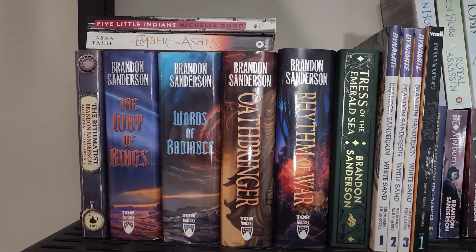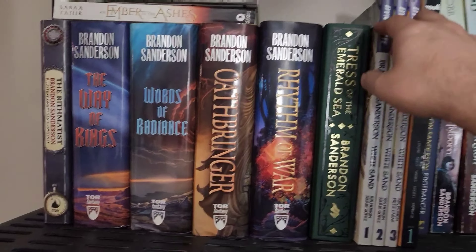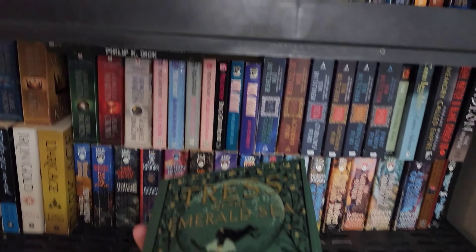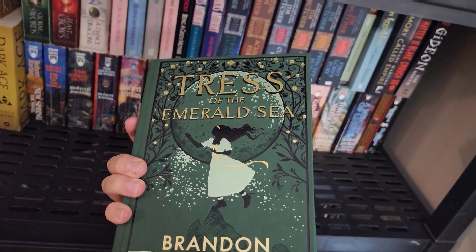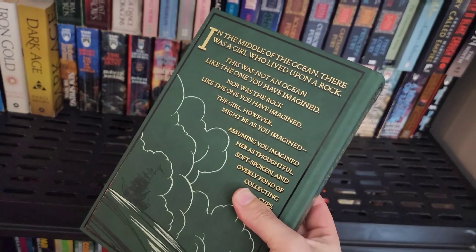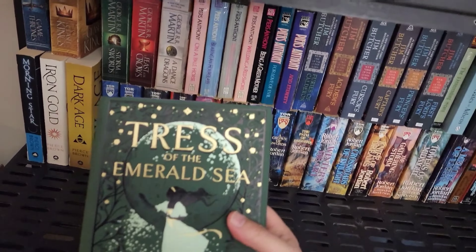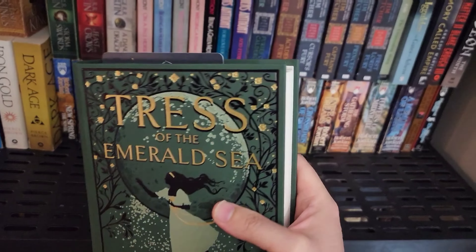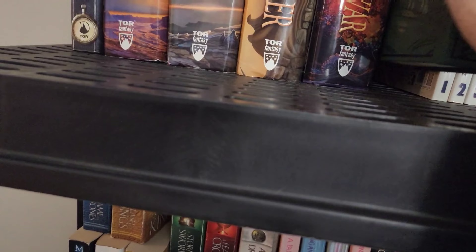Moving on to shelf number two — of course I've got the Stormlight Archive in hardcover, and Tress of the Emerald Sea, Sanderson's first secret project. So the arithmetis is up there, Five Little Indians, and Ember in the Ashes — all of which will be on my to-read list. Tress of the Emerald Sea is probably one of the nicest books I own, honestly. Not the best Sanderson story, but it's still one I really, really enjoy. I'm looking forward to getting the second secret project hardcover in the mail — I've already read Secret Project number two, but I think I might do a reread once I get the physical book.